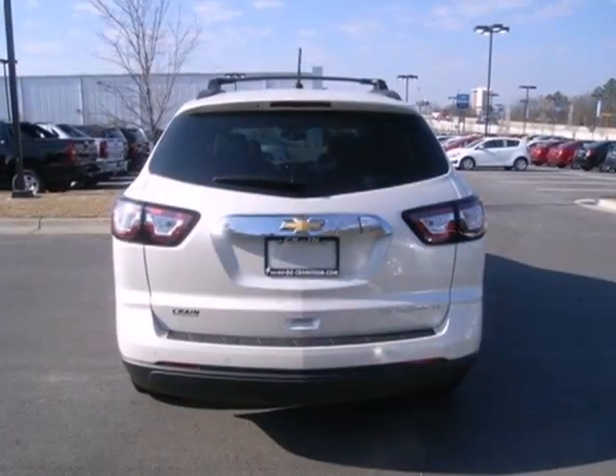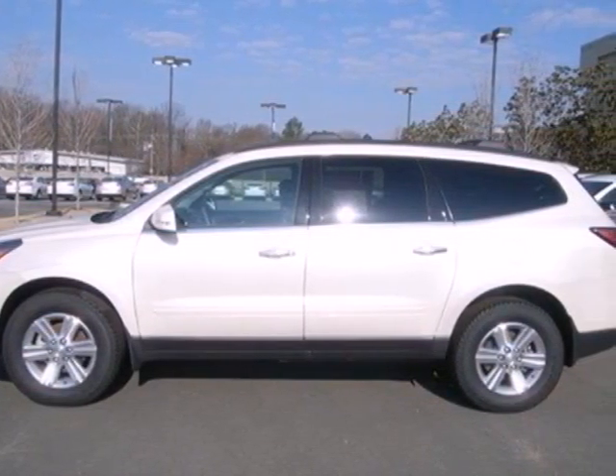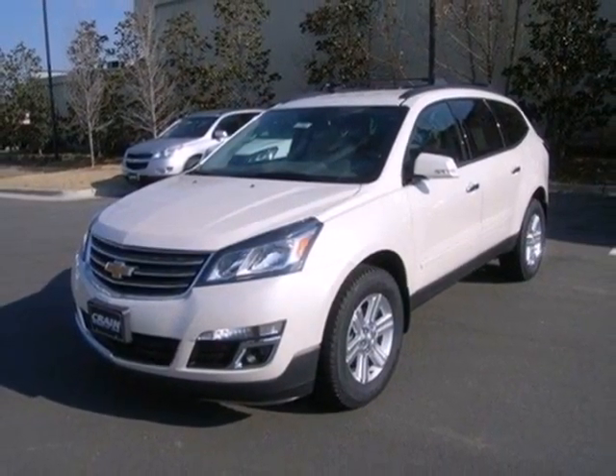It will turn heads as well as turn corners. Features include keyless entry, an emergency communication system, and a handy backup camera. Enjoy all this space in this wonderful crossover when you take it for a test drive today.